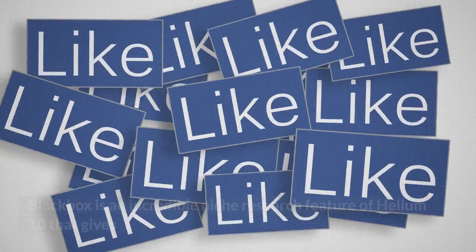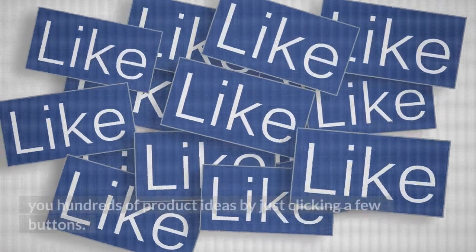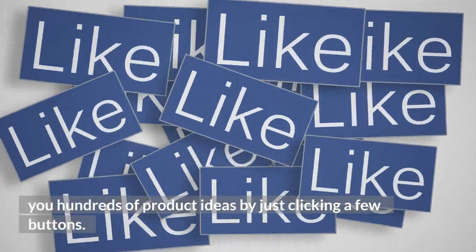3. Blackbox. Blackbox is an incredible product research feature that gives you hundreds of products by just applying a few filters.